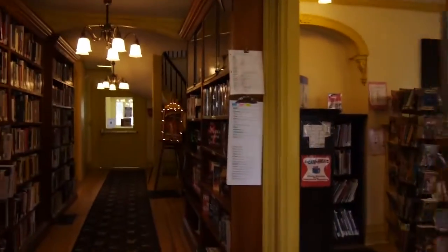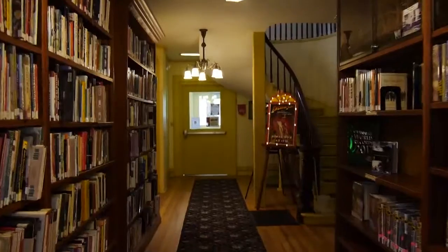Welcome to the Oxford Library. Come on in. Library Director Nancy Wilcox shows us inside the building with walls bearing stories as rich as the books it now holds.